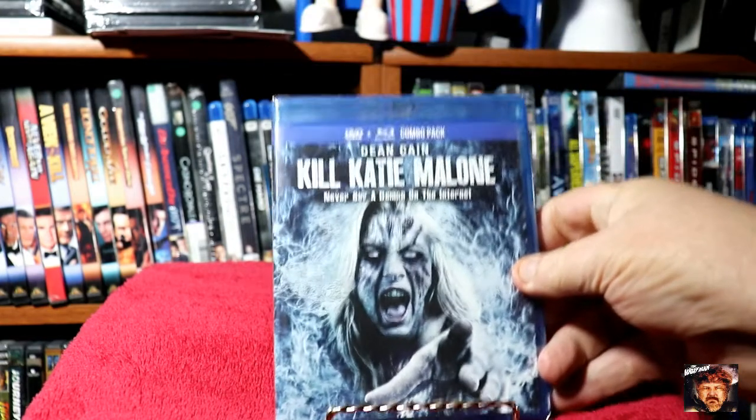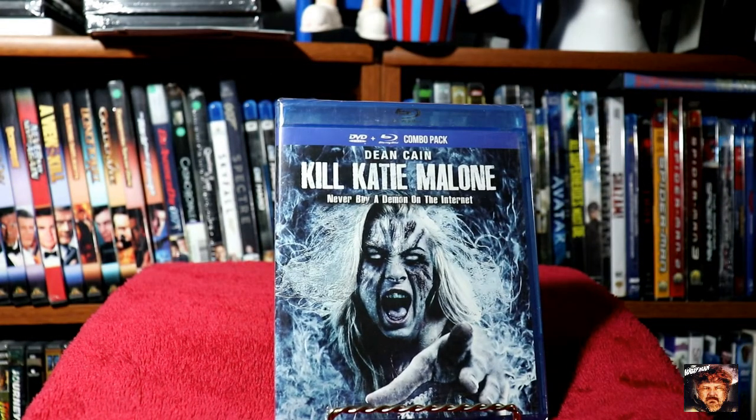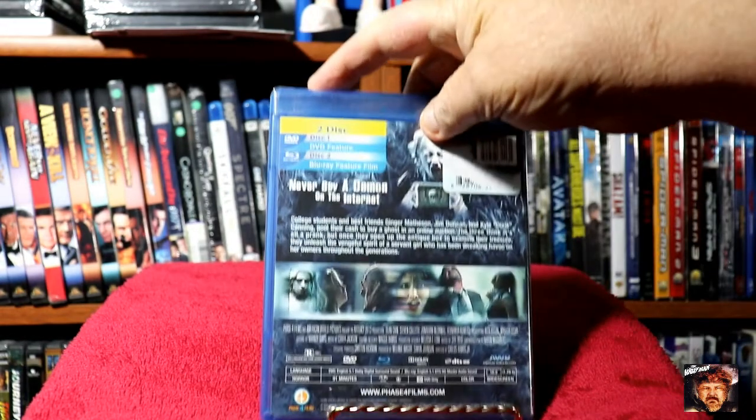Now for some Blu-rays — this is the Blu-ray DVD combo. Dean Cain in Kill Katie Malone. I thought this one really looked interesting. I love the cover art, it really looked good.